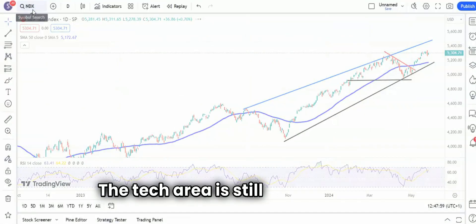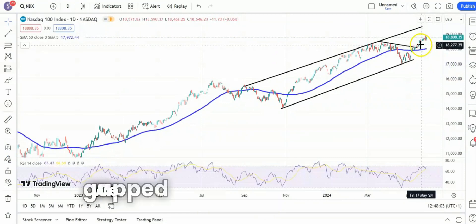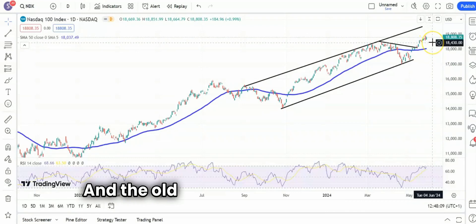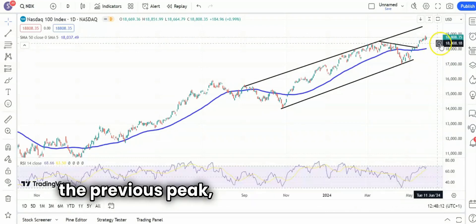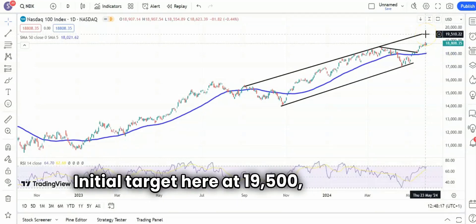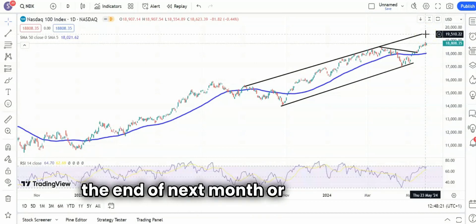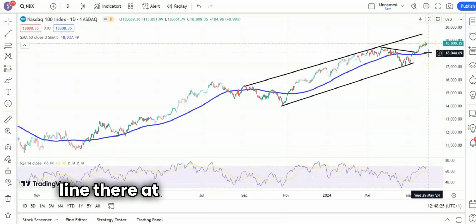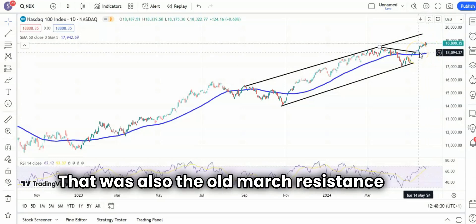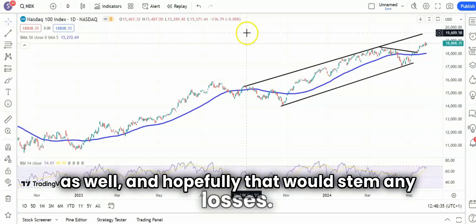Moving on to the NASDAQ, the tech area is still pretty hot, as you can see from the trajectory of the NASDAQ. We gapped up earlier in the month and we've held above that gap. While we're above that and the old resistance area of 18,400 — the previous peak — looking for further gains within that rising September trend channel. Initial target here at 19,500, which we're expecting by the end of next month or even sooner. And if there is any breakdown, the 50-day line there at 18,000 should provide support. That was also the old March resistance line breakout area, and hopefully that would stem any losses.